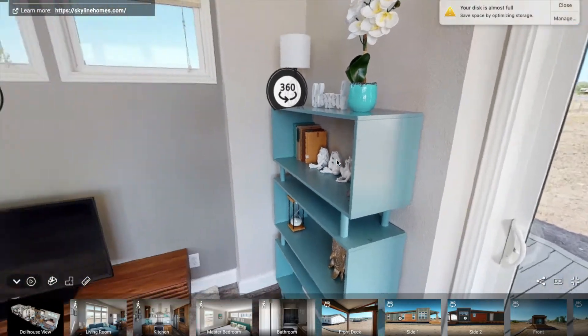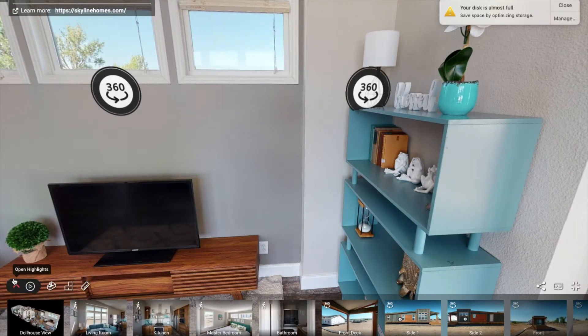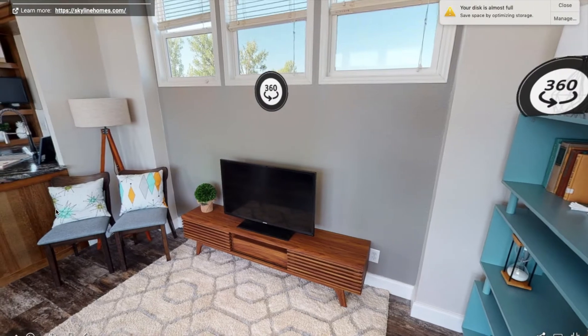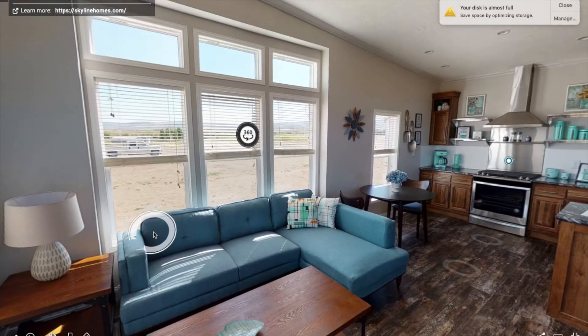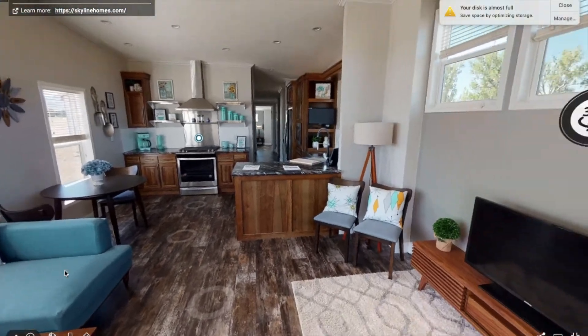So this is the entrance — as you can see there's a glass sliding door, and here is the living room with plenty of large windows to bring in that natural light. Not only does it have large windows to make this space appear bigger, it also has a slanted vaulted ceiling, so you get plenty of space in this tiny home.